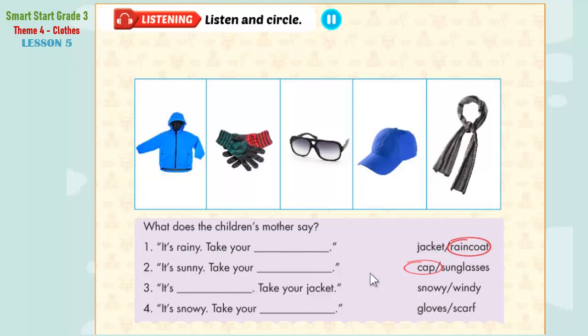Three. It's windy today. Bye, Mom. Bye, Dad. Wait. It's windy. Take your jacket. Okay, Mom.